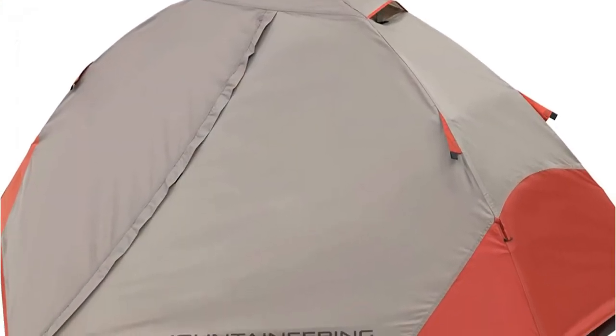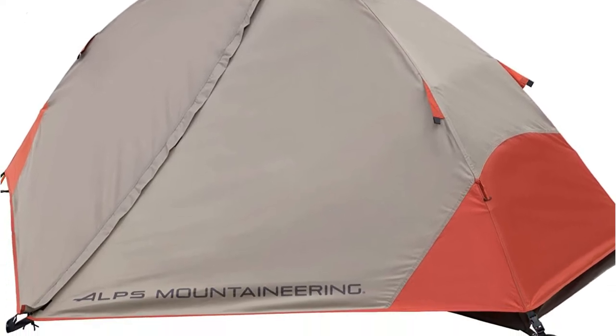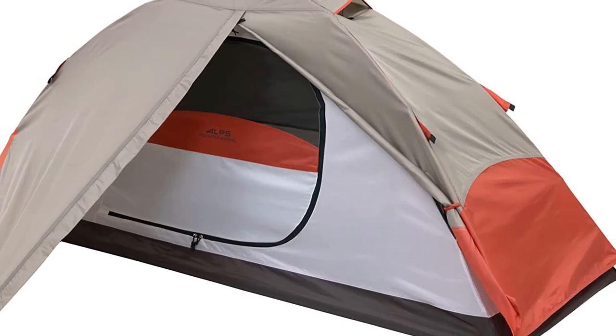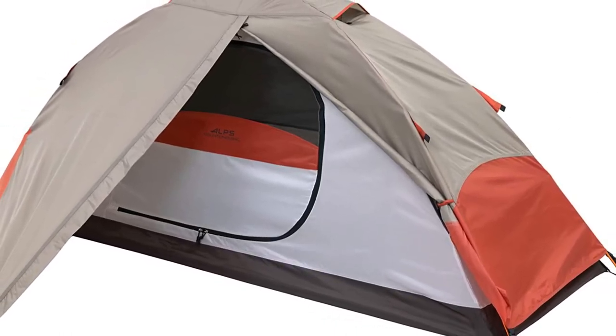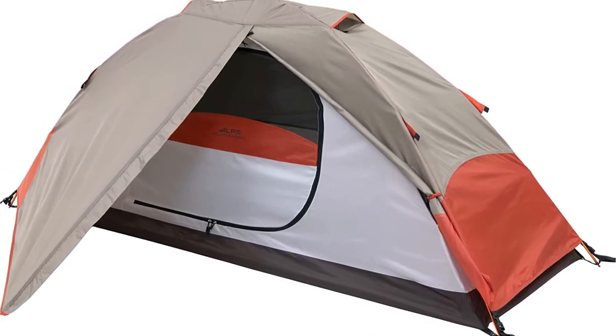A vestibule area is included in the rain fly for your helmet and boots, as well as anything else you want to keep dry. It provides adequate room for taller campers thanks to a large seam-sealed bathtub floor, and the entire tent folds down into a tiny pack that fits inside most panniers.